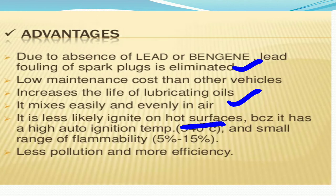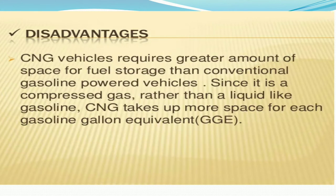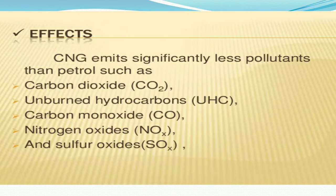CNG has less pollution and more efficiency. However, it has some disadvantages: CNG vehicles require a greater amount of space for fuel storage than conventional gasoline-powered vehicles, since it is a compressed gas rather than a liquid like gasoline. CNG takes up more space per gasoline gallon equivalent. Nevertheless, CNG emits significantly less pollutants than petrol, such as carbon dioxide, unburned hydrocarbons, carbon monoxide, nitrogen oxides, and sulfur oxides.